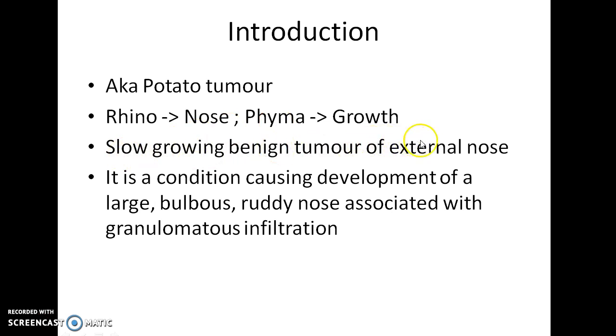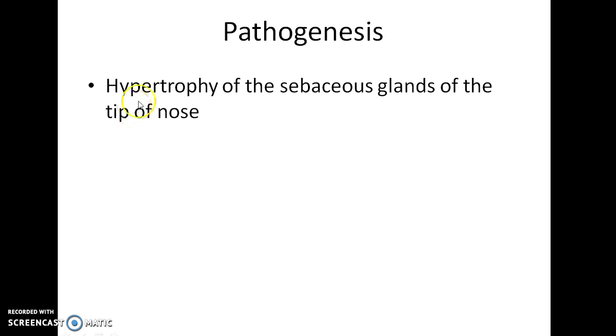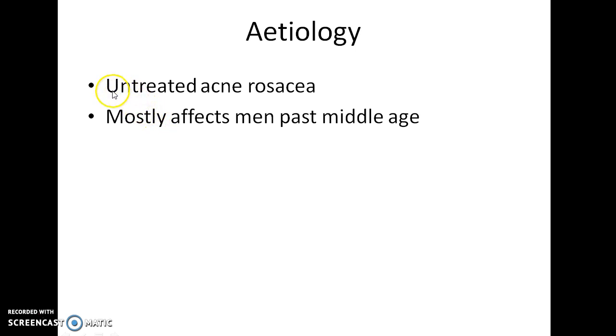It is a slow growing benign tumour of the external nose, causing development of a large bulbous ruddy nose associated with granulomatous infiltration. Rhinophyma is caused due to hypertrophy of the sebaceous glands of the tip of the nose, which is the result of untreated acne rosacea.